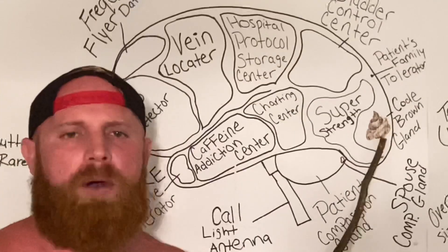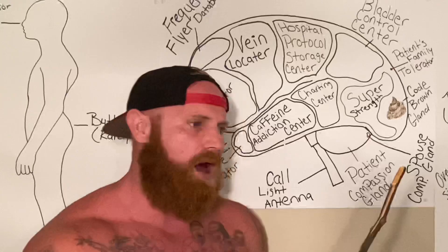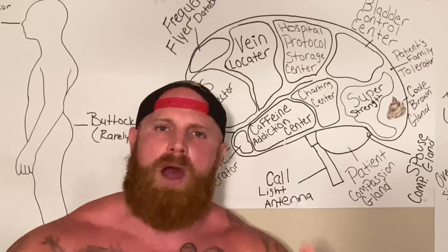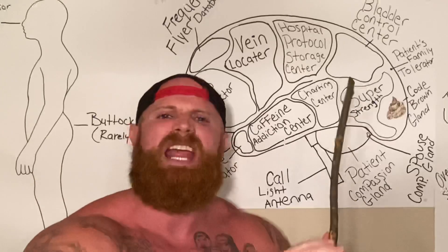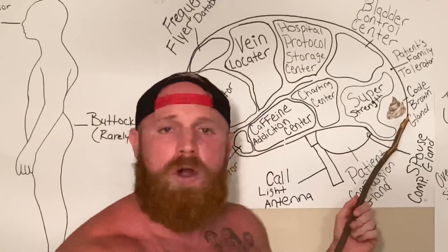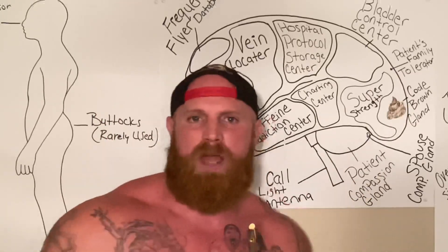Here we have the code brown gland. Yes, it looks like a pile of doo-doo. When a nurse is walking down the hallway, the air goes through the nurse's nose and it filtrates through the code brown gland. And if there is any hint of poo particles in the air, the code brown gland will alert the nurse of the exact room where the code brown is.